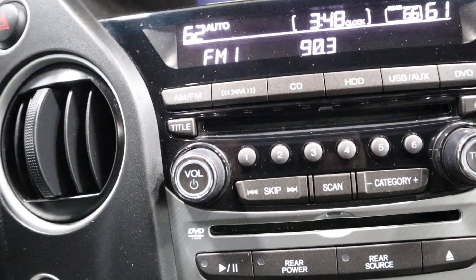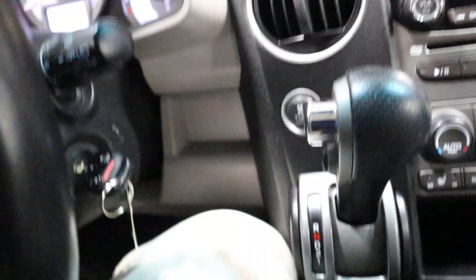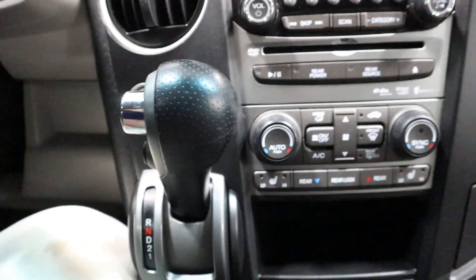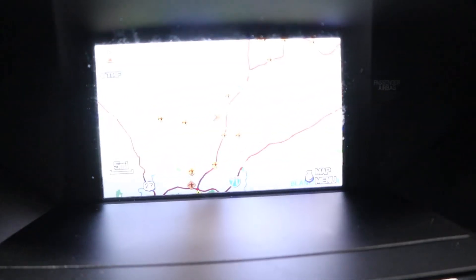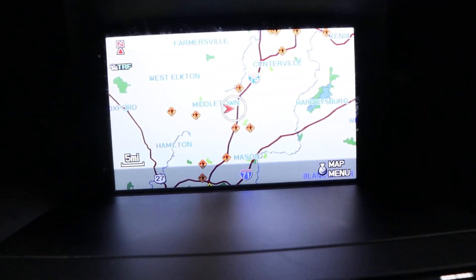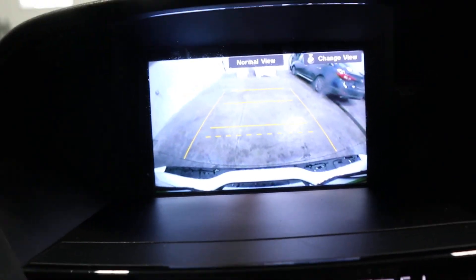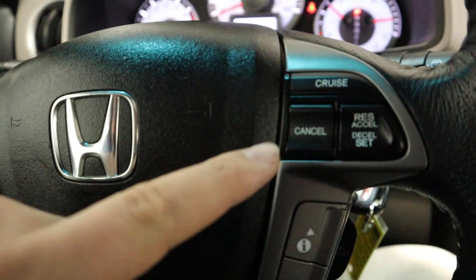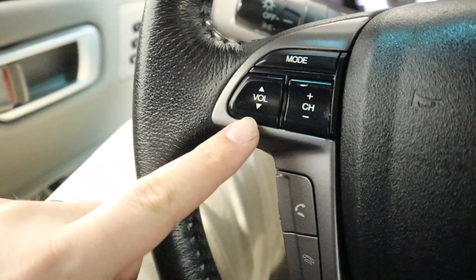Right here you've got your dual climate control and controls for your heated seats. Here you've got the controls for your AM, FM, satellite, and CD player, and the automatic transmission. Here is the navigation map — put it in reverse and you've got a backup camera. Over here are your controls for cruise control, volume, radio, and Bluetooth.